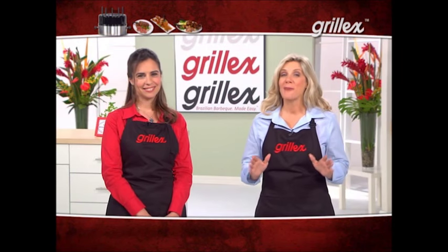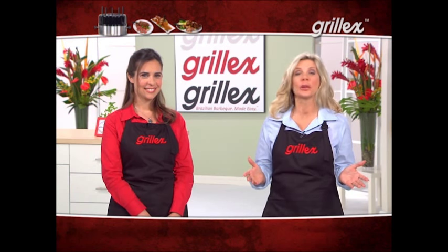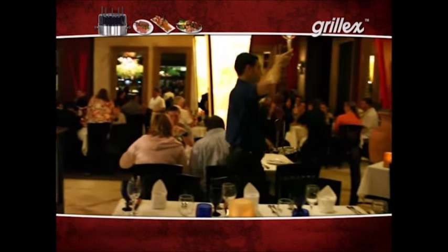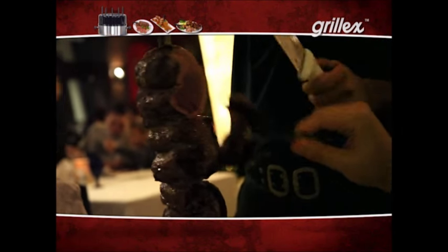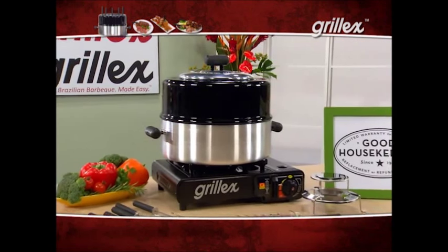Frozen dinners have become my best friend. But with the Grill-X, it makes it fast and easy — pretty much bringing a restaurant into your house. One of the reasons I love my Grill-X is it's so great for entertaining. My guests can stand around and participate in grilling the food, just like at those popular Brazilian restaurants. It's such a beautiful piece — it's going to add a touch of class to any get-together.